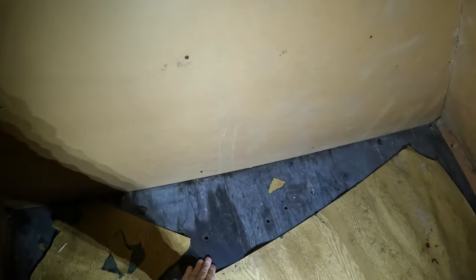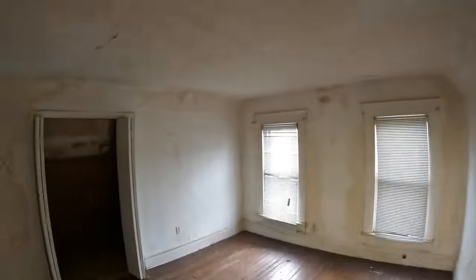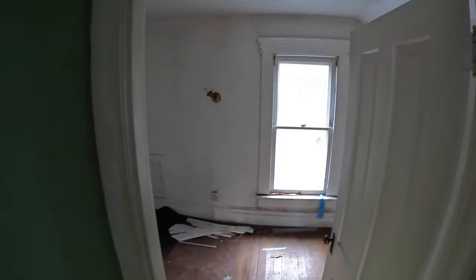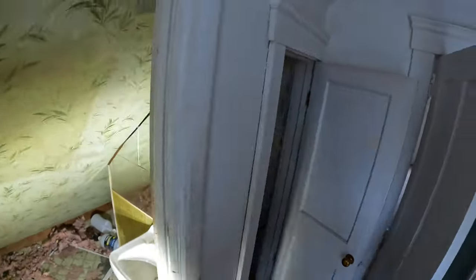This was definitely leaking at some point, but it's dry now. I take all of these things into consideration before I decide what to offer on a property. I should have brought my ladder or my camera pole — it's a good idea to get up and get a good look at what's going on in the attic. This area here I couldn't really tell if it was still leaking or not, but it didn't feel wet. Someone may have replaced the flashing, but I'll have my roofing guy take a look. I'm not climbing up on that roof.